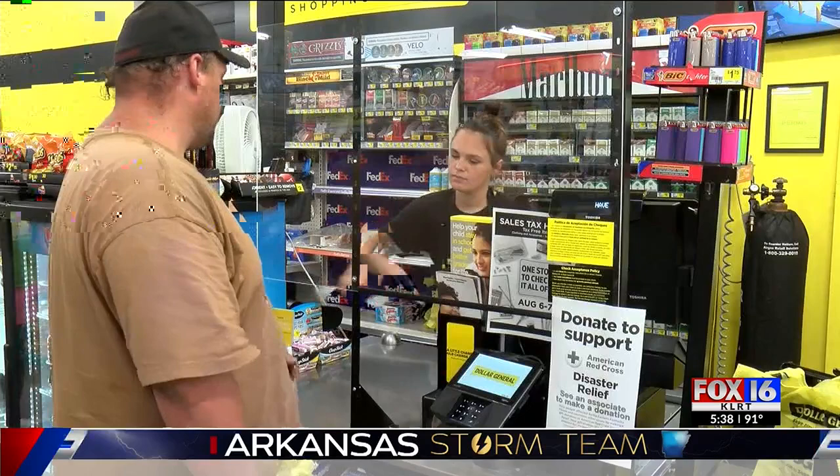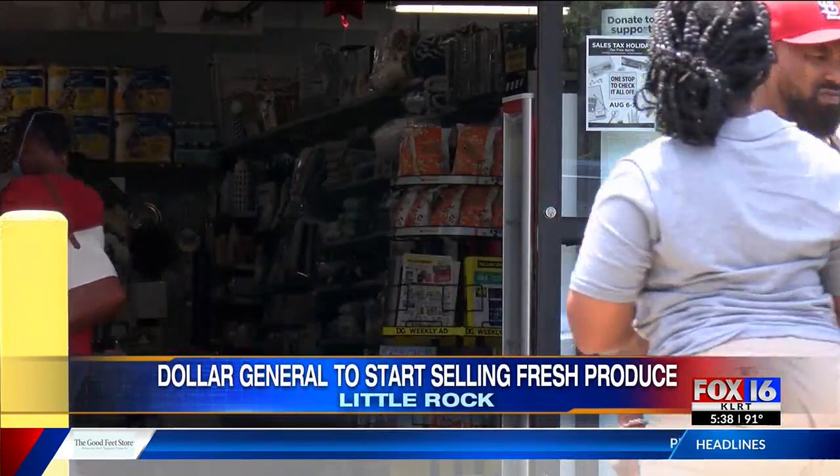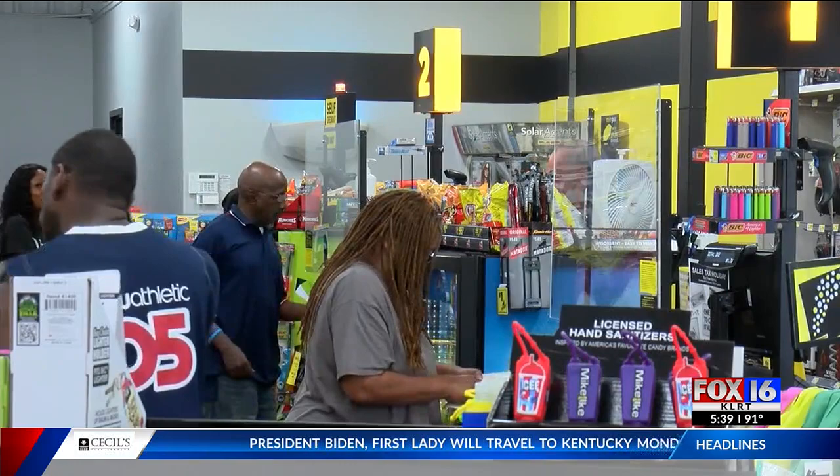On a Friday afternoon, the doors at this Dollar General stay open. Somebody's here every time I come. One by one, customers check off their lists, which up until now never included fruits and vegetables. Mainly, I come here for like fly spray, tissues, stuff like that.